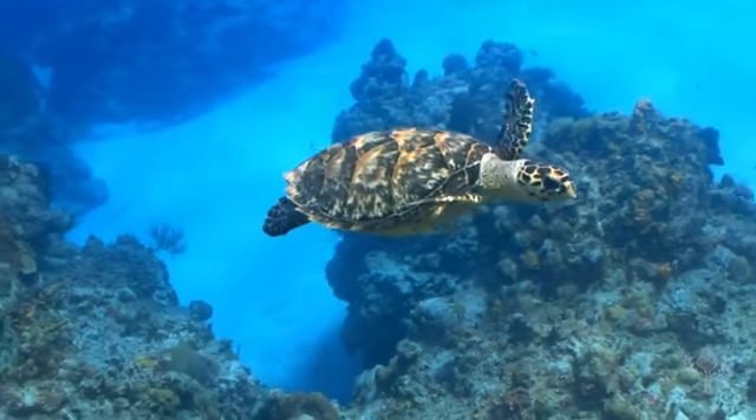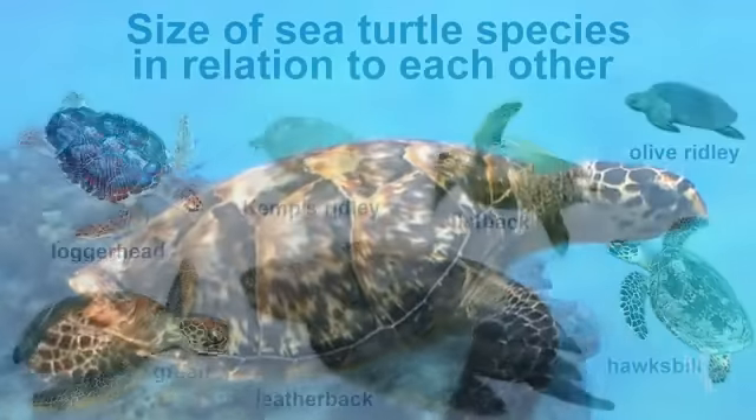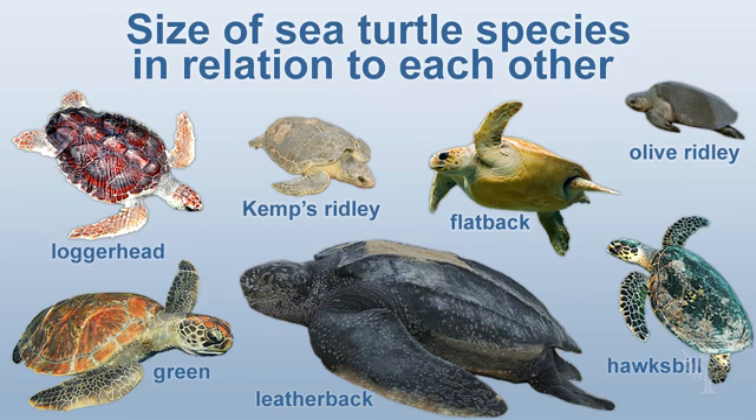Sea turtles can be found in oceans all over the world. There are seven species of sea turtle. They come in all different sizes and colors.